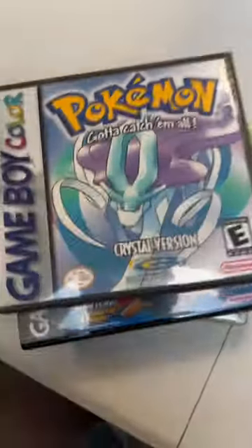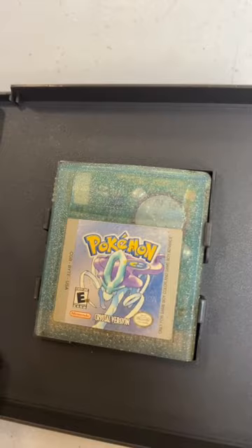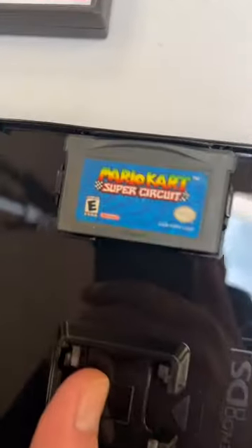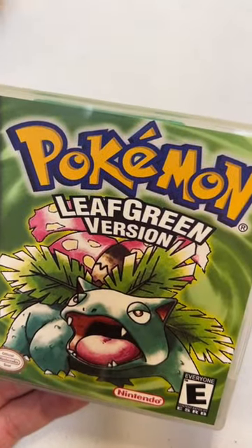Continuing on down here. We've got Pokemon Crystal. I've got a glance in here to see if we've got it — sure enough, there it is. Mario Super Circuit. Let's see how they're fitting a GBA cartridge in there. Sure enough, Super Circuit. Love that version of Mario Kart. I think that was my first exposure to Mario Kart, to be honest. And Leaf Green.